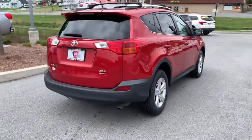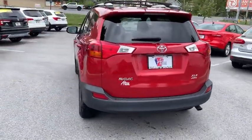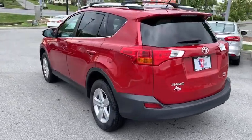This highly evolved, well-packaged crossover SUV lets you have it all. This vehicle has less than 105,000 miles.